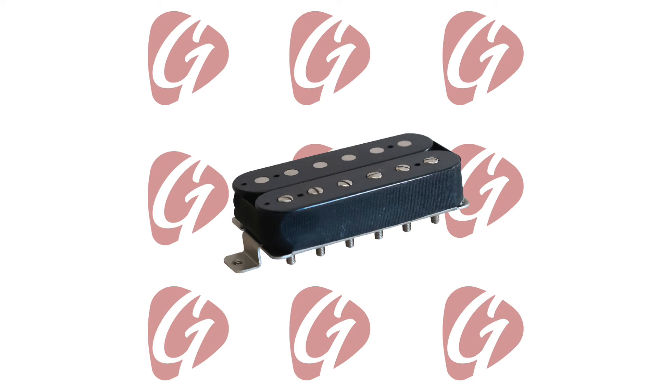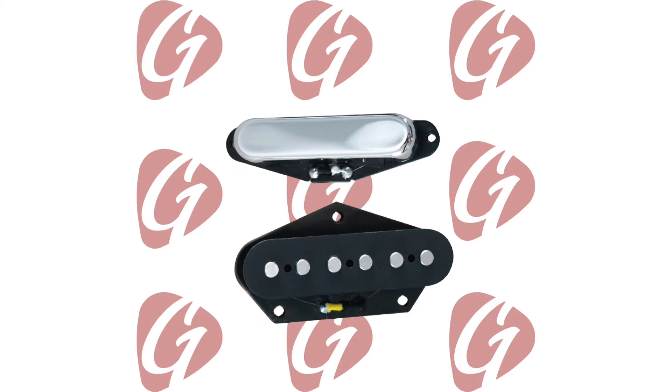We're really excited to share these with you. We're launching five sets at $99 each retail price point. We have two humbucker sets, a Strat set, a Tele set, and a P90 set.